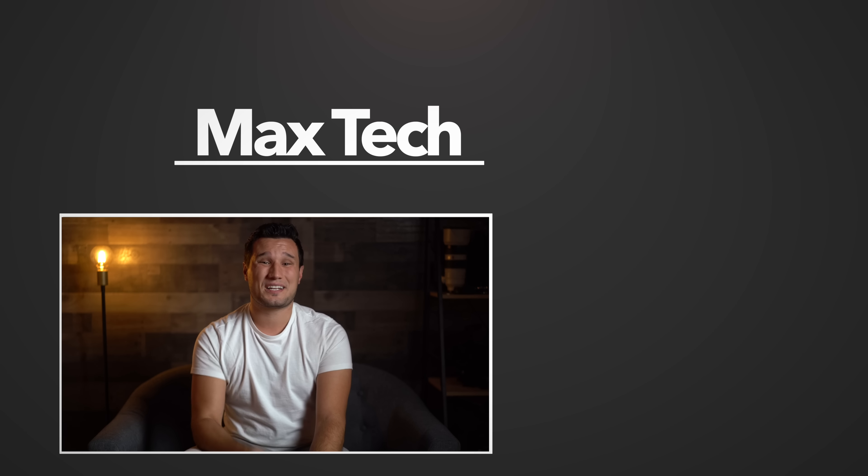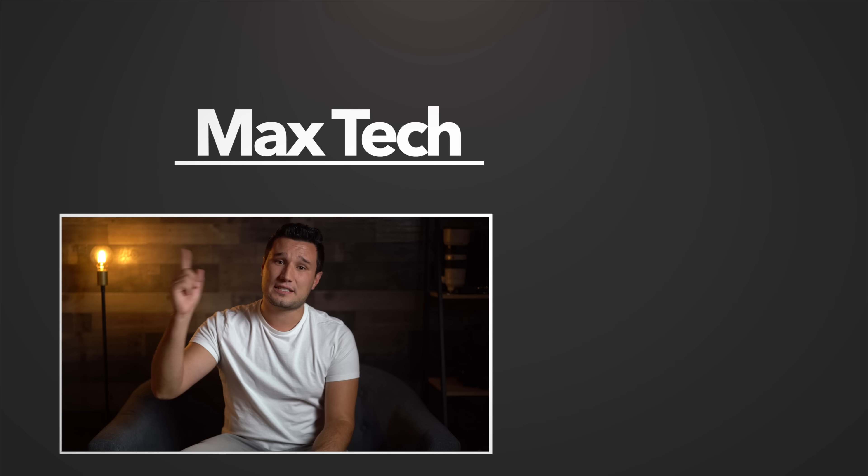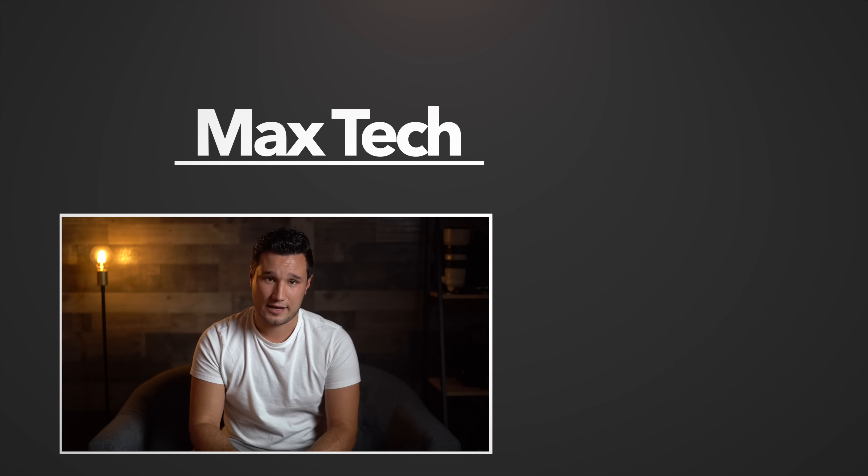Thank you guys for watching. If you want to see the original comparison, click right over there, click above to subscribe and down below to enable notifications. This has been Max with Max Tech, and I'll see you in the next one.